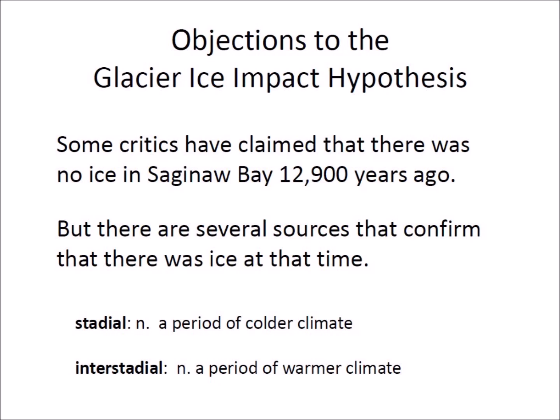Some opponents of the Glacier Ice Impact Hypothesis have argued that there was no ice in Saginaw Bay 12,900 years ago at the time of the proposed meteorite impact. The coverage of the glaciers during the Ice Age advanced during stadials and retreated during interstadials, but there are several sources that confirm that there was ice in Saginaw Bay at the time of the extraterrestrial impact. If there had been no ice at the point of the extraterrestrial impact, a recognizable crater would already have been found at that location.